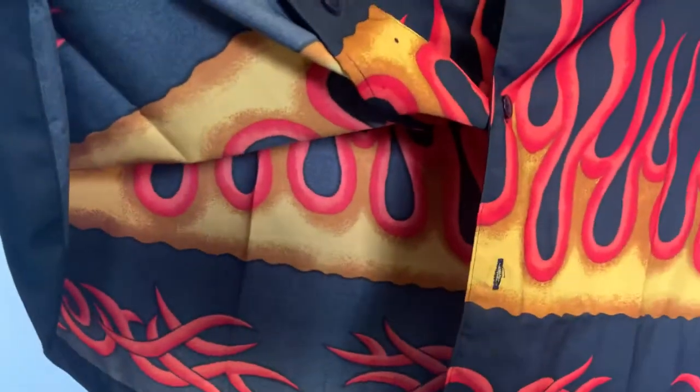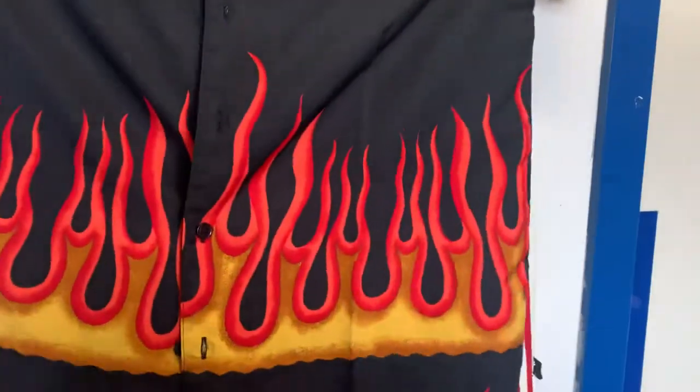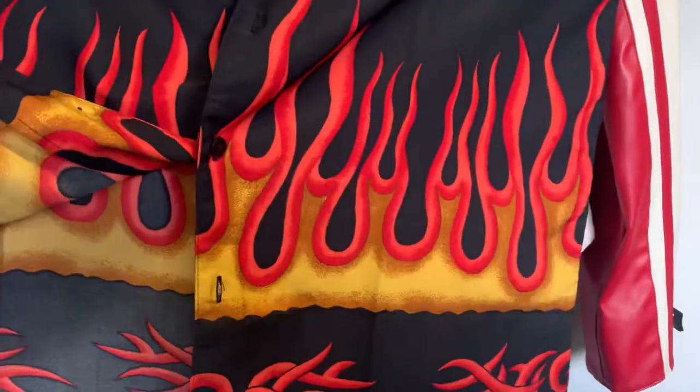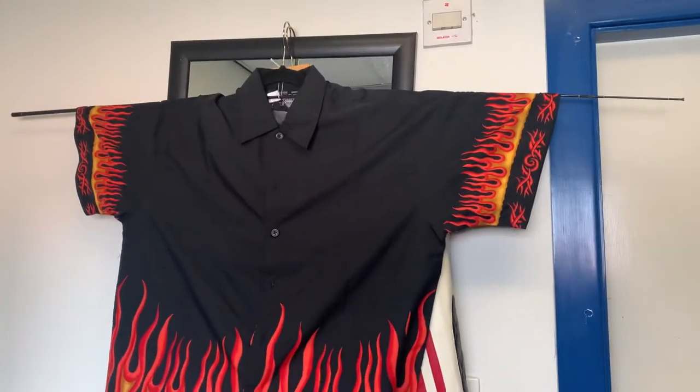This is all microfiber, top of the range stuff. The design is actually all the way through, so it's not just stuck on — it's actually sort of sewn in. You can see right through. Very, very cool. If you're interested, give us a call. Thank you.